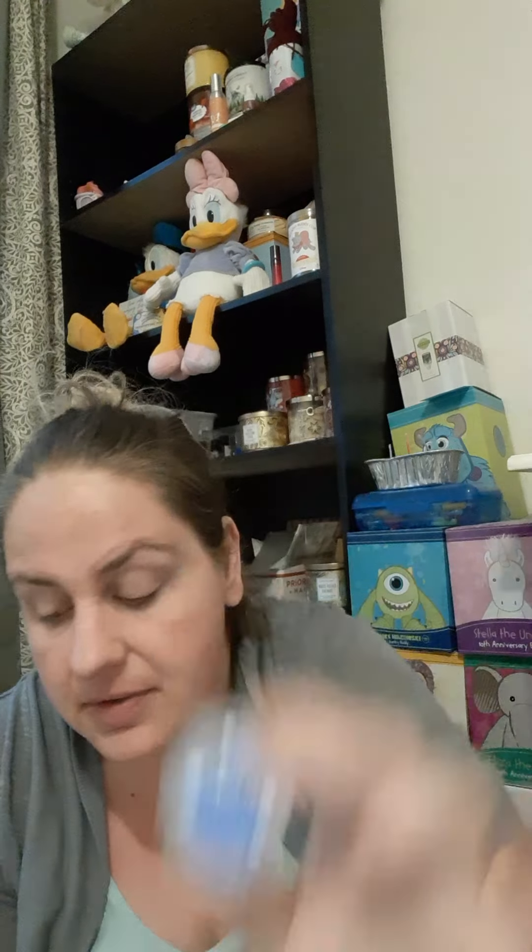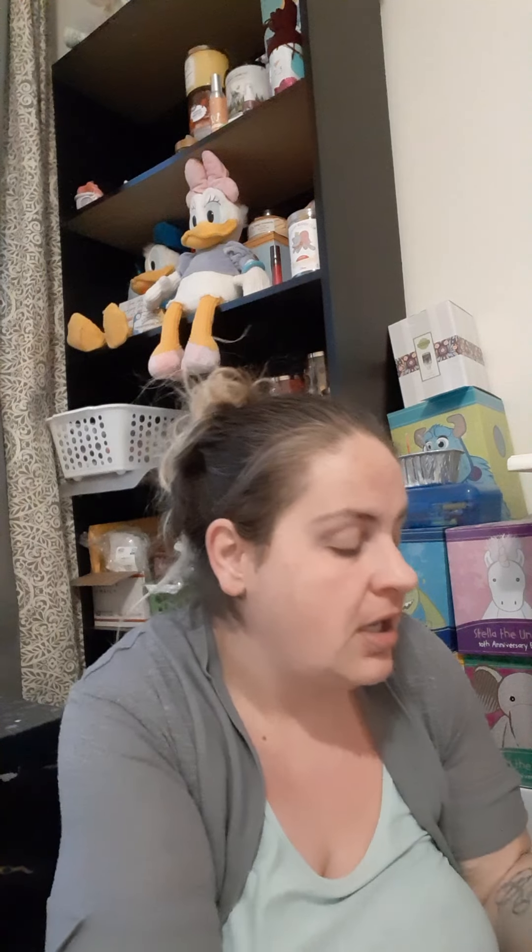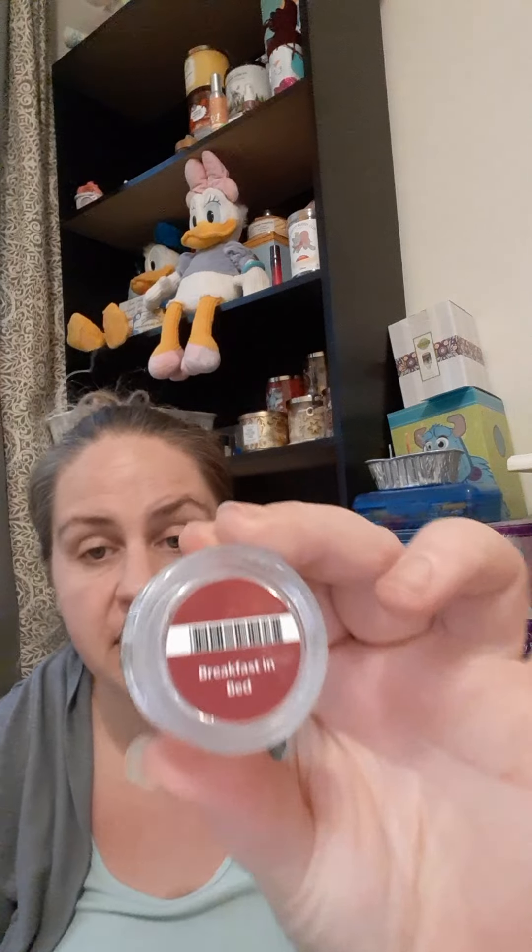I melted a Jammy Time in my son's room — very good — and I'm going to be repurchasing Vanilla Bean Buttercream, you all know I love that scent, you see it in my empties all the time. Then we had Breakfast in Bed — another delicious scent.